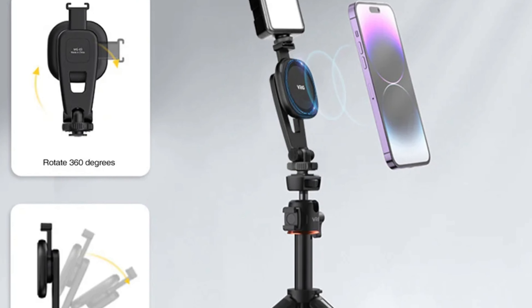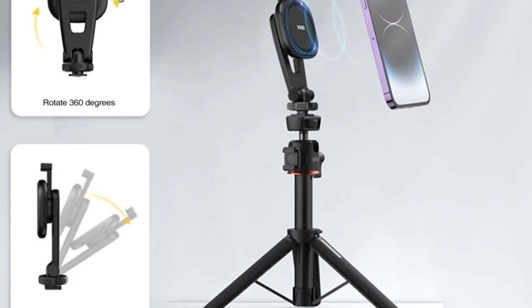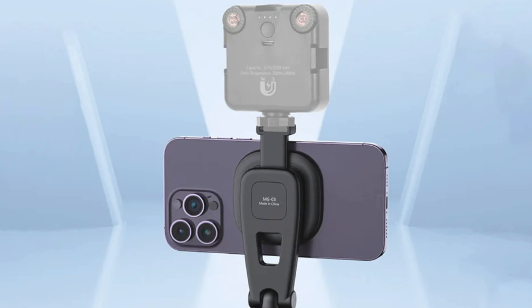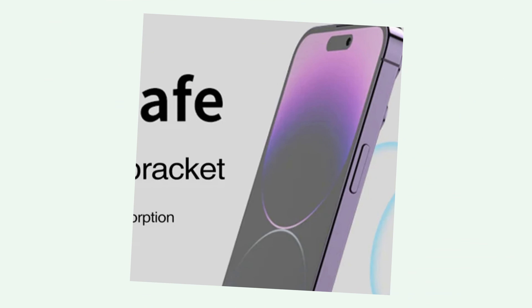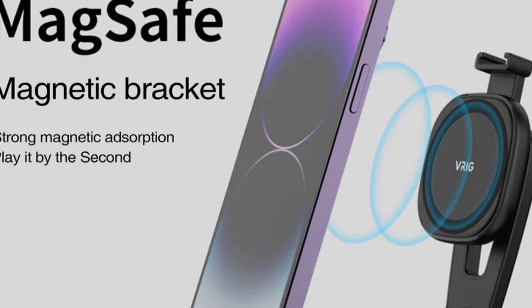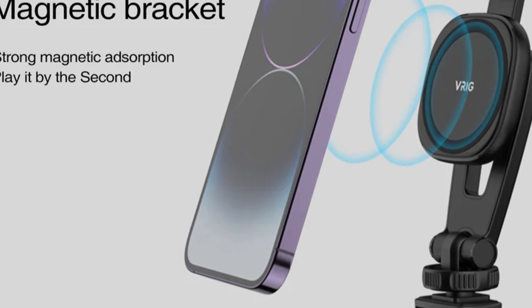It does not have a charging function, but its primary role remains unchanged. The model number suggests a connection to a car wireless charger, suggesting potential use in vehicles. Made in Mainland China, the Maiman Magnetic Phone Mounts are a well-made and reliable accessory. They can also be used as a phone holder, car holder, or mobile phone holder, and are suitable for tripod attachments, making them ideal for content creators and photography enthusiasts.